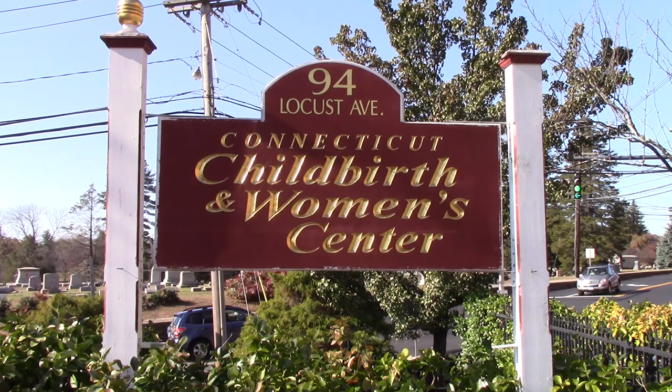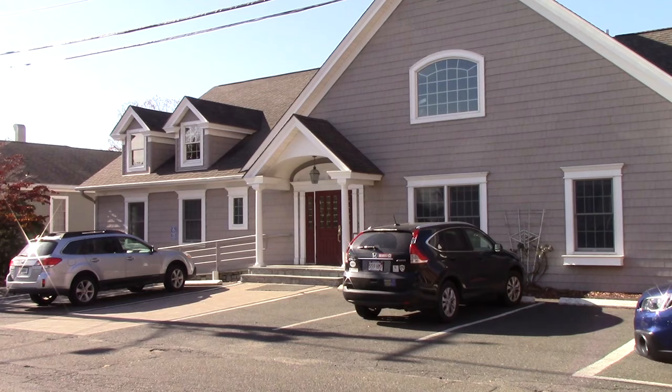Hi, I'm Kathy Parisi. I'm the midwifery director here at the Connecticut Childbirth and Women's Center. We're Connecticut's only freestanding birth center, located here in Danbury, Connecticut. We've been here since 1997 serving the families of Connecticut, New York State, people from Manhattan, New Jersey, and Massachusetts who come and have their babies here with us.